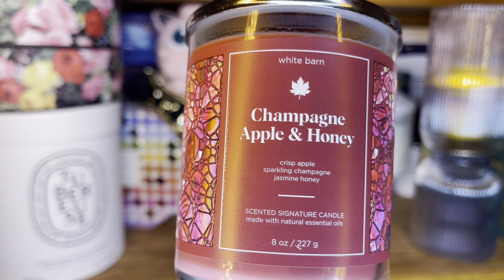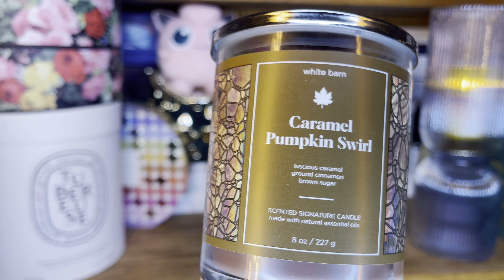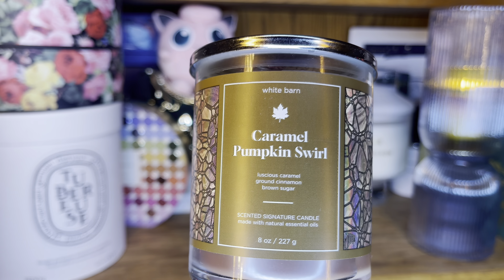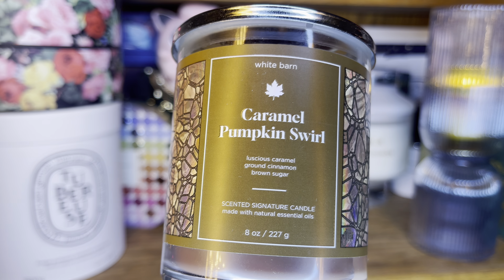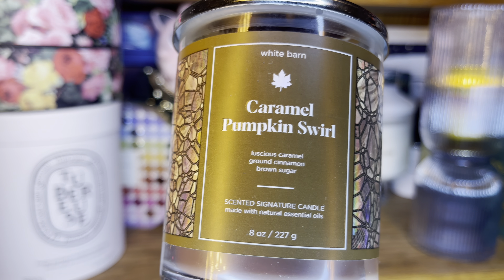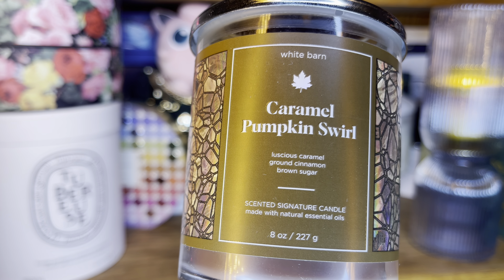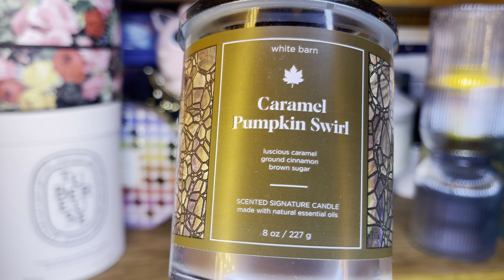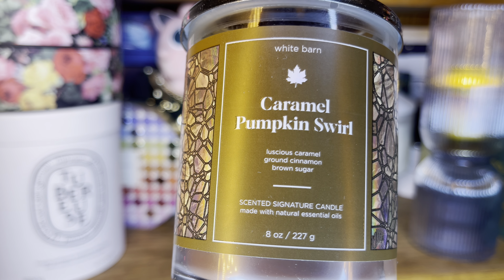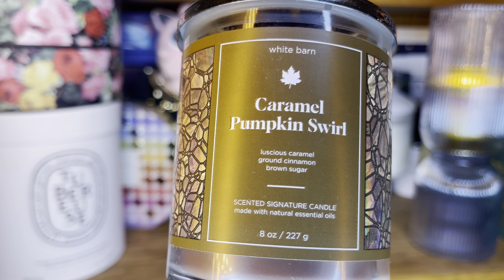The first candle I got is the White Barn Signature single wick candle in Champagne Apple and Honey. I'm loving the label here — it almost looks like stained glass to me. We have a burgundy, or maybe maroon, label with the same color wax, so they coordinated the wax to the label, which I think is really nice. It kind of draws you into the candle.